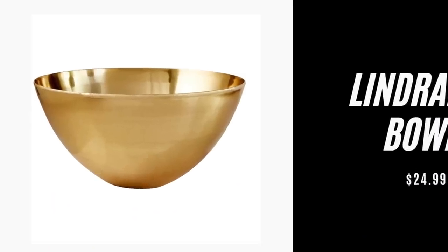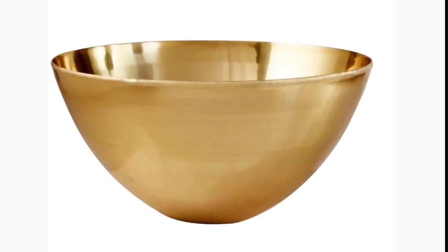Item number four is the Lindrand bowl. It is $24.99 — a nice, big, beautiful gold bowl, and if you're into the modern style that's exactly what you want. They actually sell a similar one at Target right now as part of the Studio McGee collection. This one is a little less shiny, which might work better in some homes, but again, this is a perfect accent piece for a coffee table or a console.